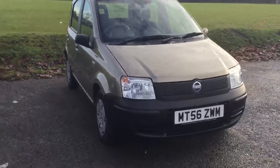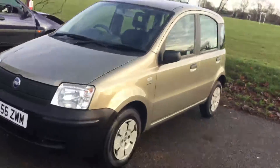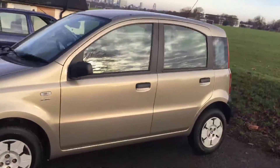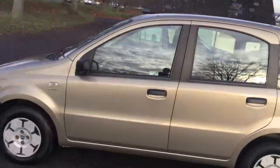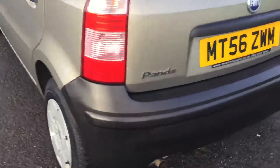Hello and welcome to the video walk-around of the 2006 Fiat Panda Active in Metallic Swedish Blue. I'm going to need the keys for the car.